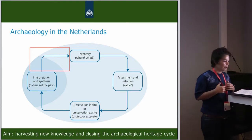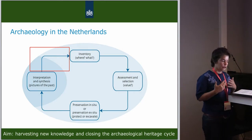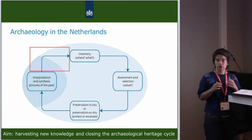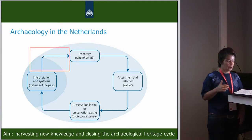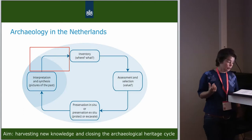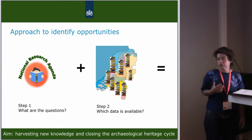To tackle this problem and other issues, the Dutch Heritage Agency was asked to set up a program called the Archaeology Knowledge Kit. We wanted to focus on what are the big knowledge opportunities in these large amounts of reports — what is the information in the piles, and how can we extract this information and transform it to new knowledge? That was the main question.